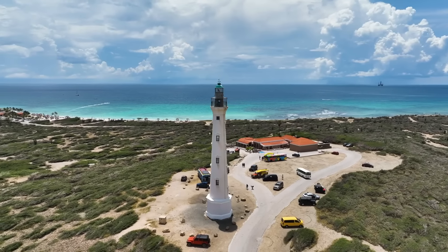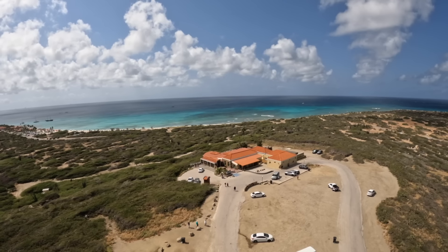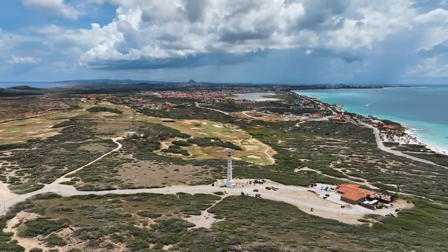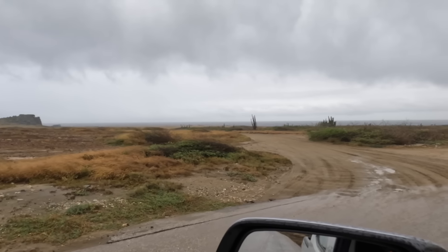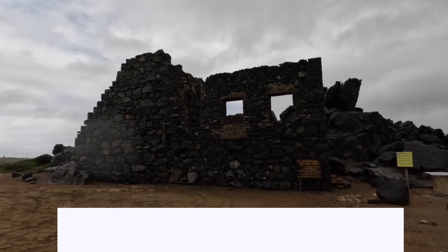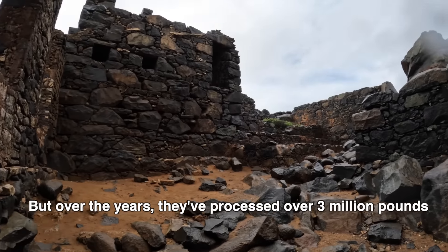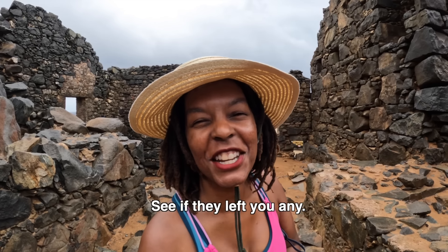Just a three-minute drive away from Thriss Trapi Beach is Arashi Beach, which is an incredibly scenic beach with great views, snorkeling, and great infrastructure. This beach includes a restaurant, paid bathrooms, and a convenient bus stop, so you can get here easily. Very close to Arashi Beach is the California Lighthouse, where you can pay $5 to climb up 117 stairs and see great views of Aruba all around you.